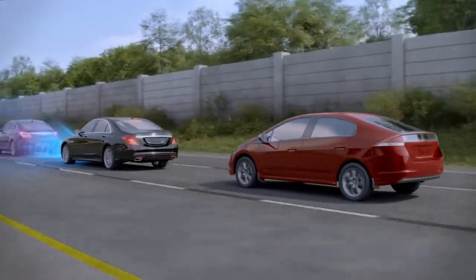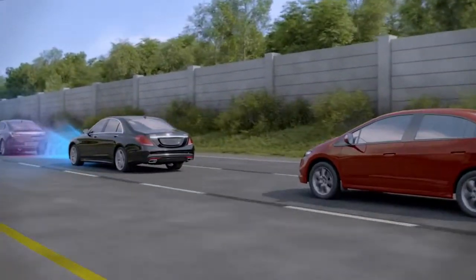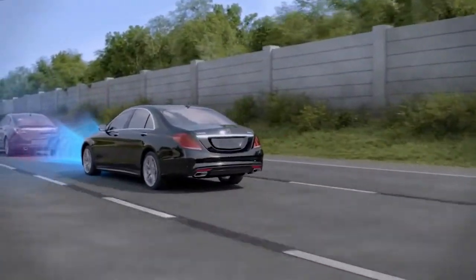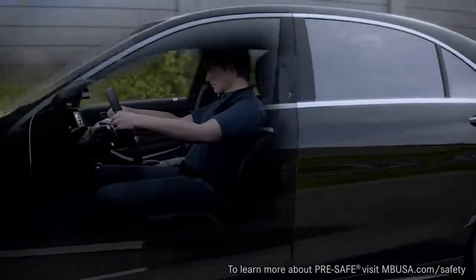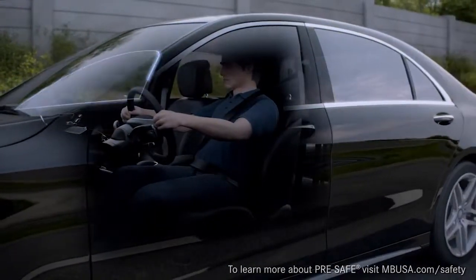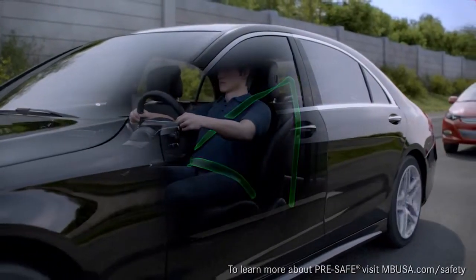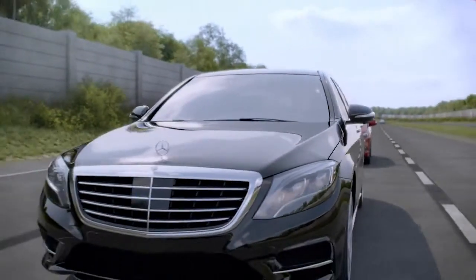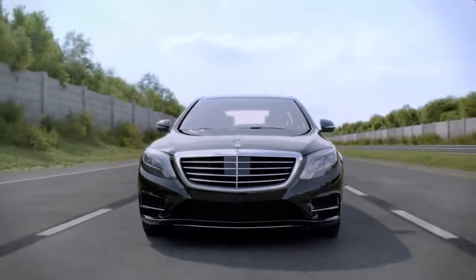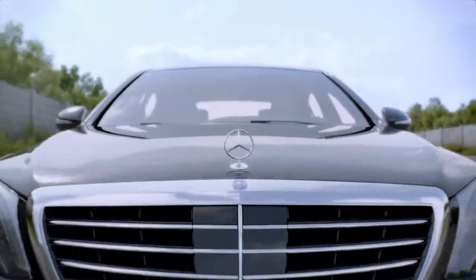By applying the brakes more precisely and activating the brake lamps, drivers behind you also have more time to react. And if the system detects that the brake power exceeds a threshold that indicates an emergency braking situation, Pre-Safe is activated to help prepare the occupants. With Collision Prevention Assist, Mercedes-Benz once again shows that the future of driving safety is often right in front of you.